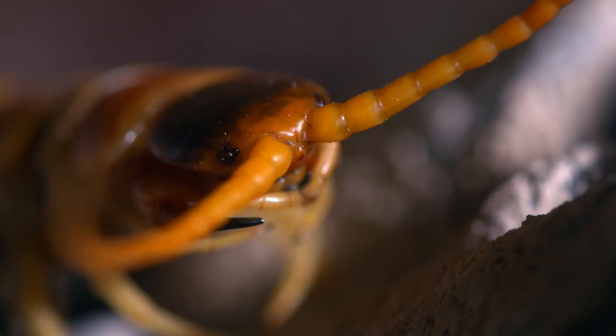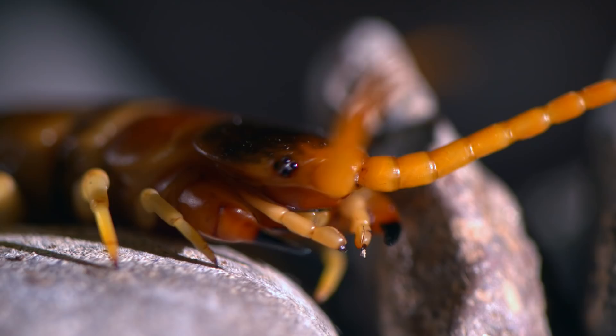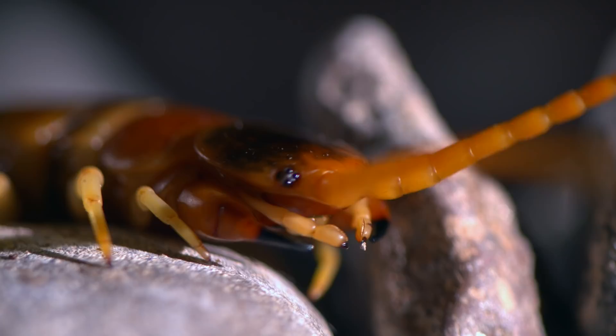Another sensory organ proves to be more useful: chemoreceptors, conveniently located in the centipede's antennae, detect the chemical traces emitted by its prey. All the better to smell you with, my dear.